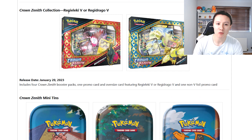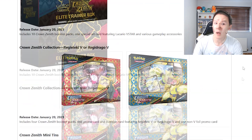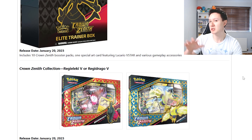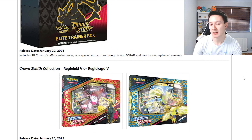We then have the Regieleki and Regidrago V boxes, which are also being released on January 20th. In my opinion I probably won't get the collection boxes, because I feel like compared to some of the other products that have been revealed, I'd prefer some of the other boxes coming out later in the year. But again, completely your decision.